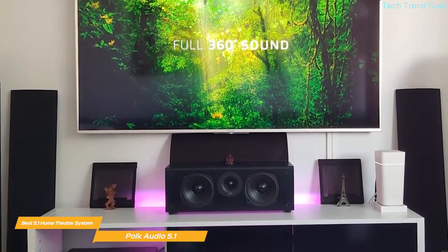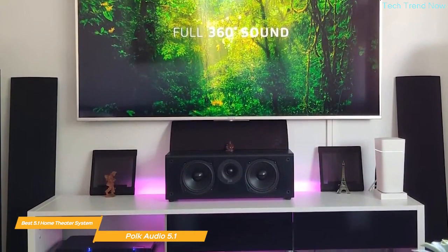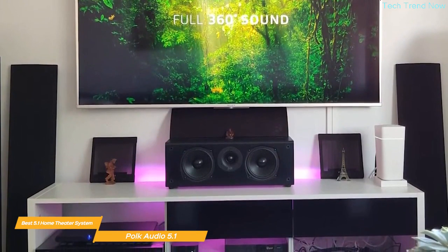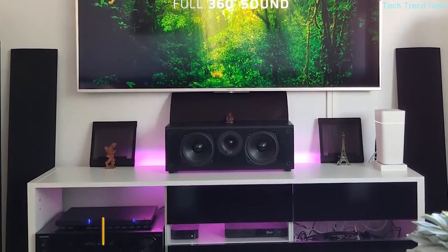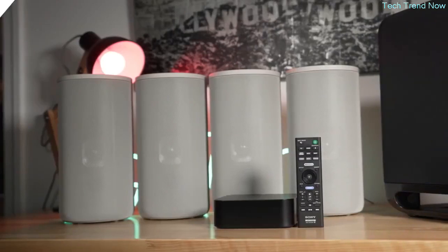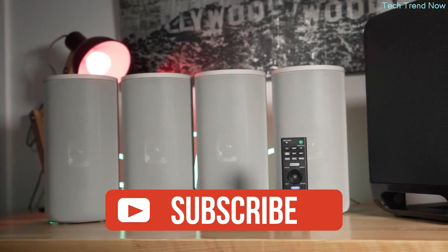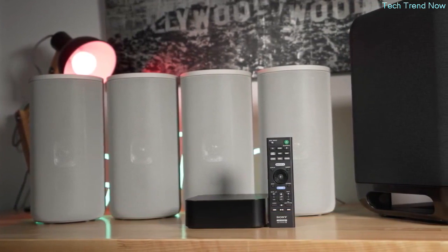The Polk Audio 5.1 Channel Home Theater System is the best overall option for anyone looking for a high-quality surround sound experience at home. The system is easy to set up, compatible with most receivers, and produces exceptional sound quality — a great choice for anyone looking to take their home entertainment to the next level. If you found this video helpful, please give it a like and check out the description for links to the most up-to-date pricing on all the products mentioned.